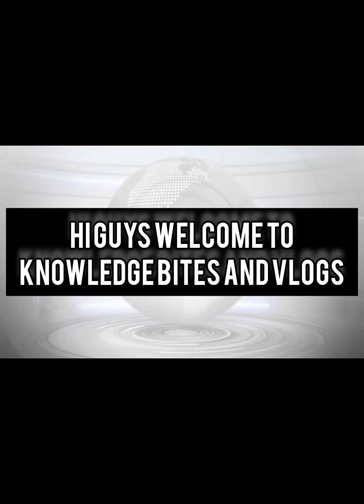Hi guys, welcome to Knowledge Bits and Vlogs. In this video, we are going to be in Paris, at the Eiffel Tower. Let's go.